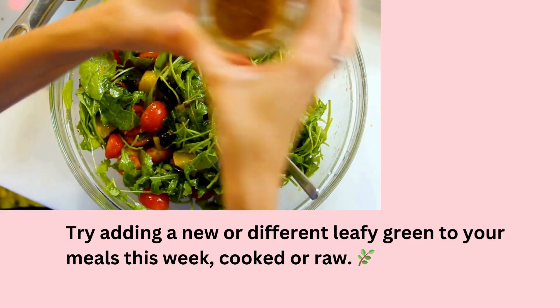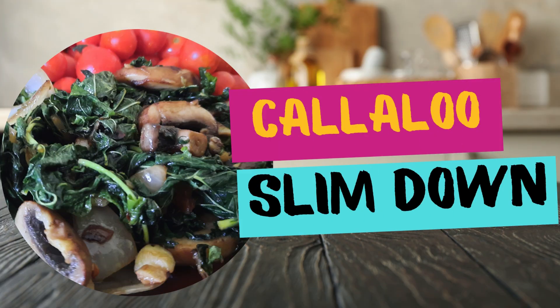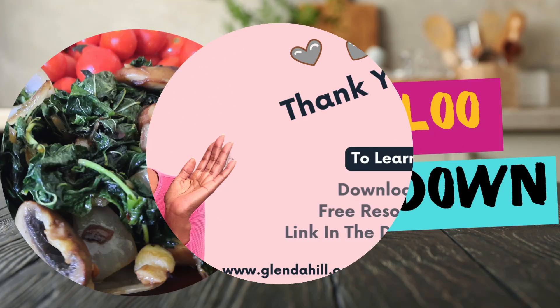Did I mention that Callaloo is easy to grow in your backyard from seed? So my friend, I hope you will make Callaloo a part of your healthy weight journey, plant-based style.